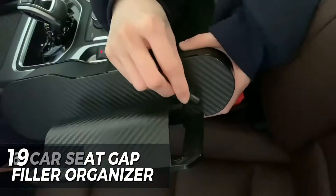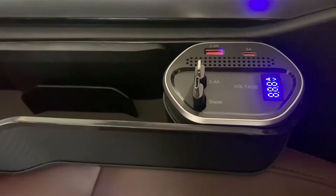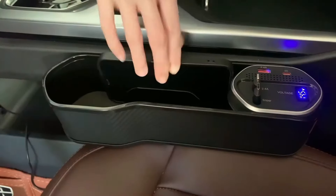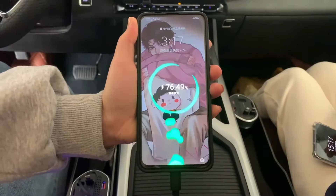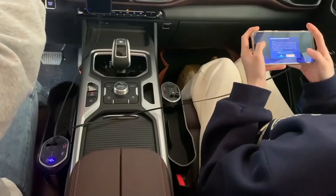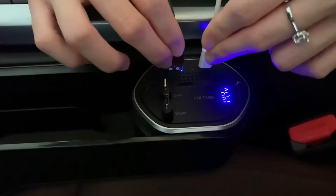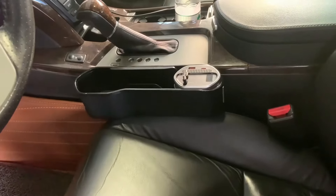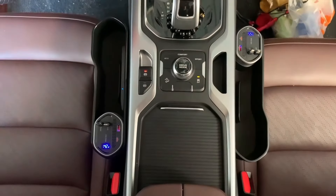The Universal Car Seat Gap Filler Organizer is a multifunctional gem for the car interior. It features a cup holder, two USB ports, charging cables, a wireless charger, and even a cigarette lighter. It allows you to keep essential items within easy reach while driving. Easy to install in the space between the seats, priced at only $36.98, it is a convenient and affordable addition to any vehicle. This gadget contains five accessories in one to save money buying other items.